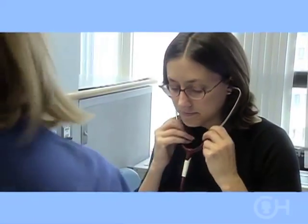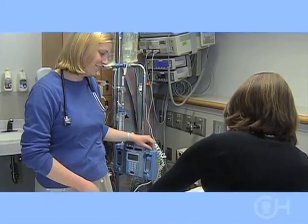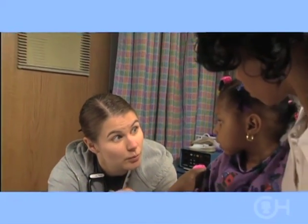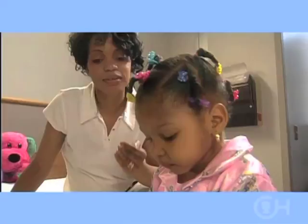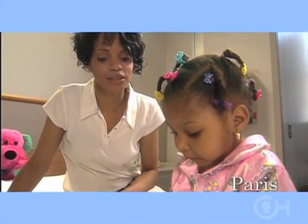The transplant coordinator is your main contact. The coordinator organizes the process from early evaluation to post-transplant care. The nurses in the intensive care unit and on the ward provide day-to-day care for your child in the hospital and will also teach you how to care for your child at home after the transplant. A nutritionist will help you with the best diet plan to make sure your child eats well, grows and stays as healthy as possible.